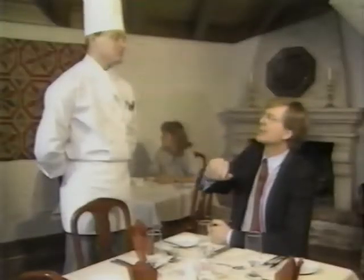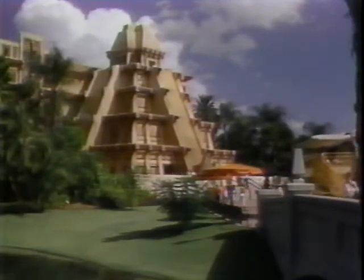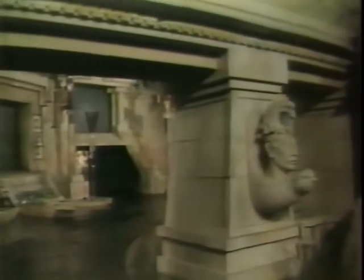Bring me one of everything — it sounds great. I'm starting to get full, but our trip isn't over yet. Now I'm south of the border in the Mexico Showcase. Behind me is an authentic Aztec pyramid, and inside that pyramid is the San Angel Inn Restaurant, and El Rio del Tiempo, the River of Time — a boat ride which takes guests through the Mexico of yesterday and today.